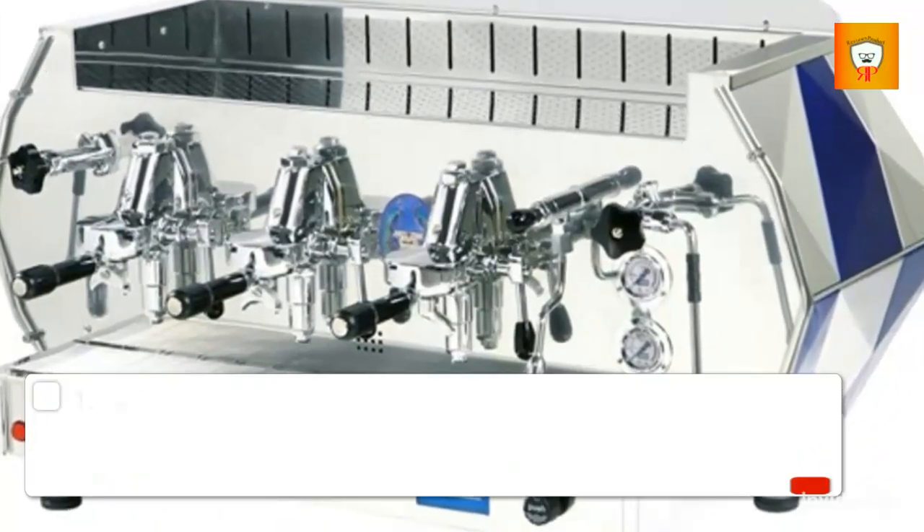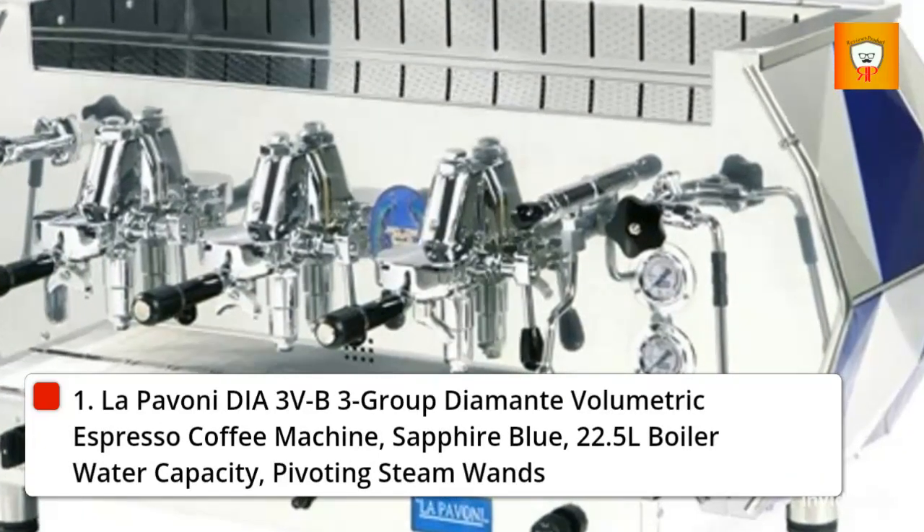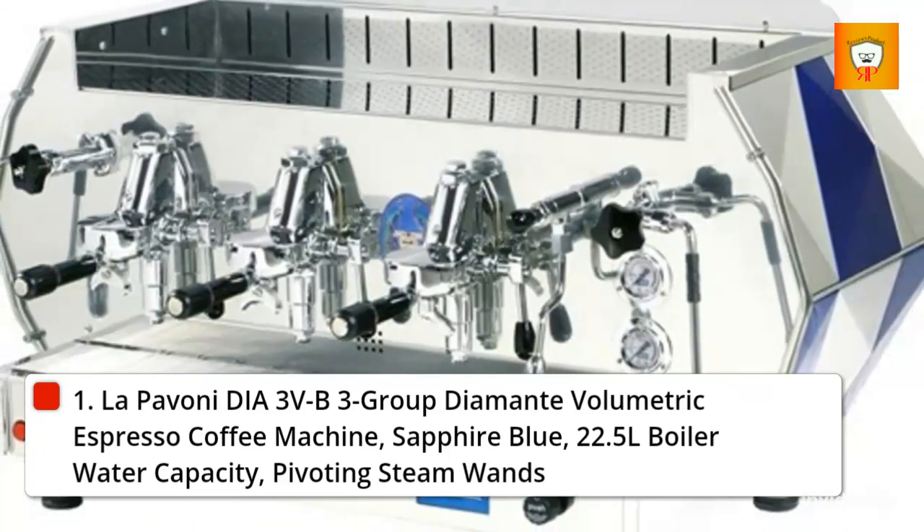1. La Pavoni Dia 3 Volts B3 Group Diamante volumetric espresso coffee machine, sapphire blue, 22.5 liters boiler water capacity, with pivoting steam wands.